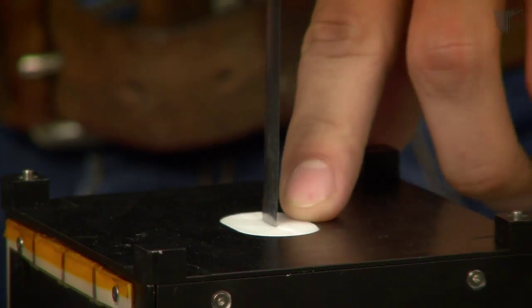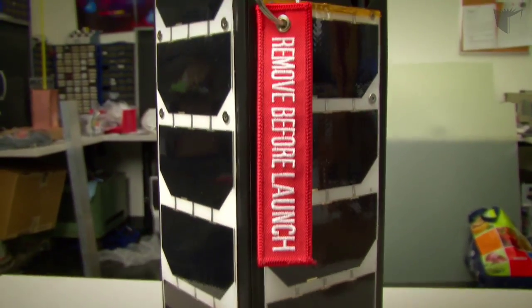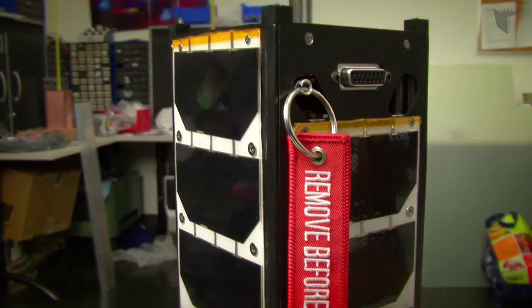The antenna is mounted on two Teflon pieces, and we use it to communicate with the ground station and send information gathered from the sensors.